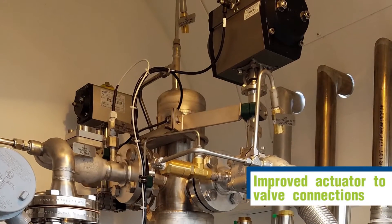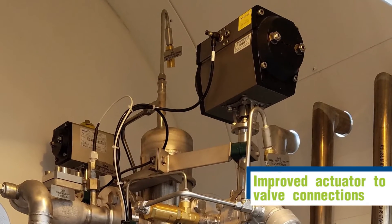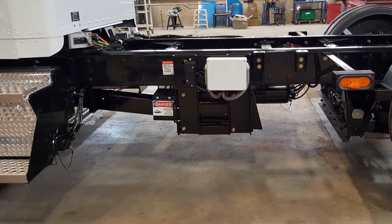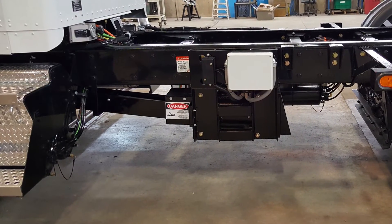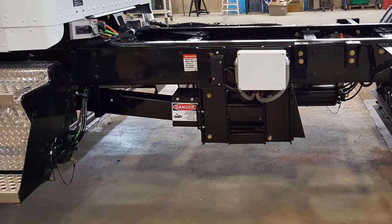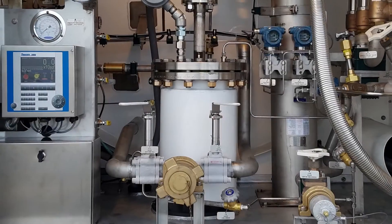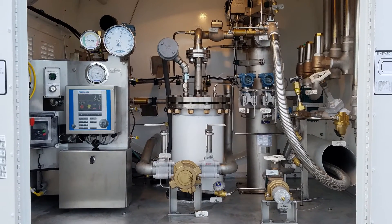The couplers between the air actuators and valves have been redesigned with a more robust connection to prevent wear. Our chassis-mounted units use automotive grade U-joints that require minimal maintenance. There is no longer the need for weekly greasing of these joints. Submerged pumps have been known to last for over 13 years in service before rebuilding or replacement.